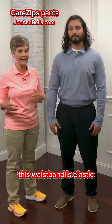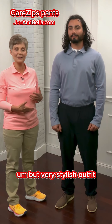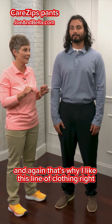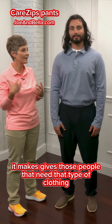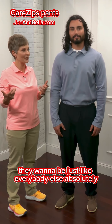This waistband is elastic, which makes it very nice as far as comfort, but it's a very stylish outfit. And that's why I like this line of clothing — it's stylish. You can't tell that it's adaptive clothing. It gives those people that need that type of clothing that dignity when they're out in public. They want to be just like everybody else.